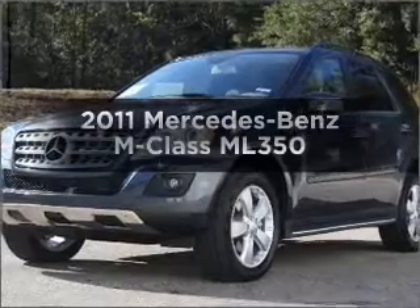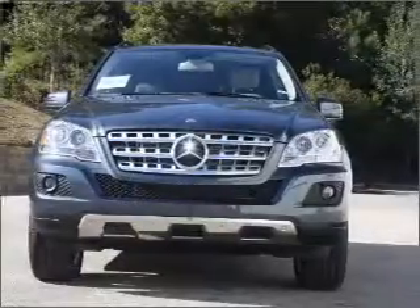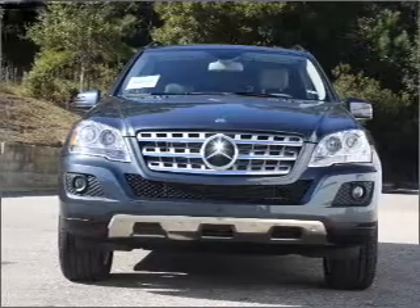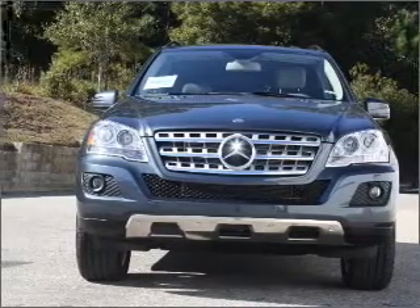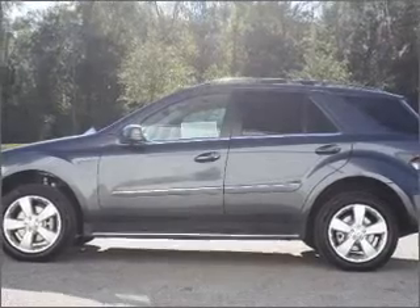Presenting the 2011 Mercedes-Benz M-Class — everything you need under one roof with this great vehicle. With a solid six-cylinder engine connected to a smooth-shifting automatic transmission, premium wheels give a more luxurious look.